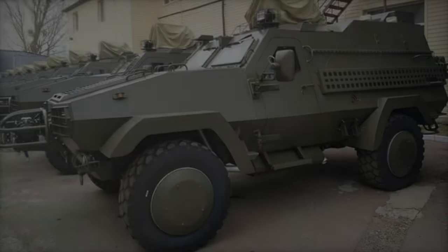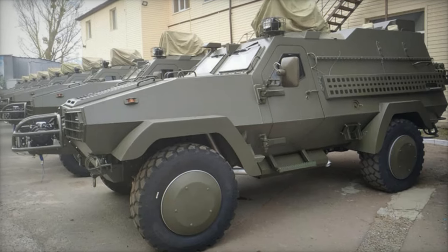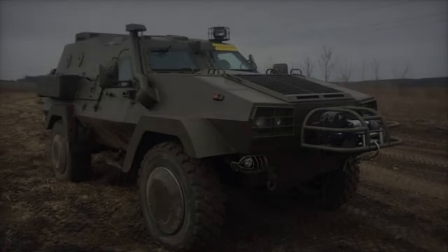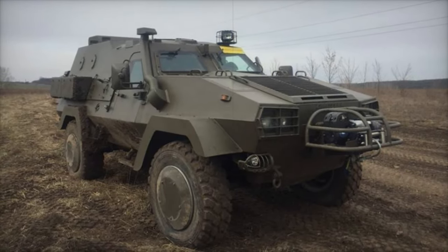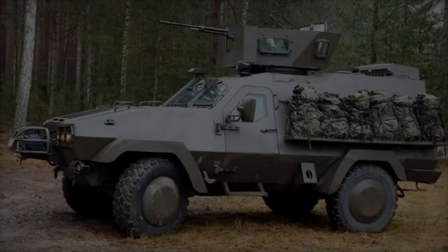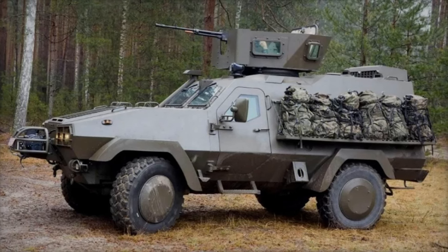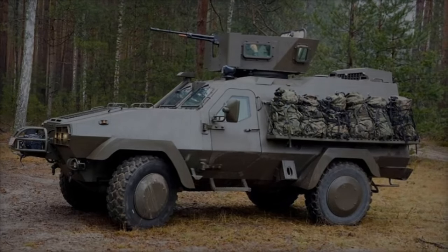The Onsilishtorm represents a vital addition to Ukraine's fleet of armored personnel carriers. As the Ukrainian military continues to face significant challenges on the battlefield, the Onsilishtorm's advanced features, combined with its domestic production, provide a much-needed boost to Ukraine's defense capabilities. This new APC underscores the importance of enhancing domestic defense production while maintaining international cooperation in meeting the evolving needs of the Ukrainian armed forces.